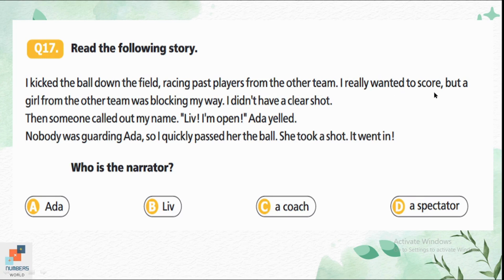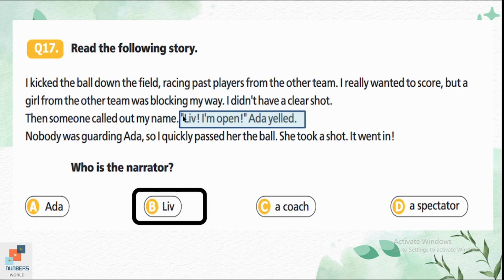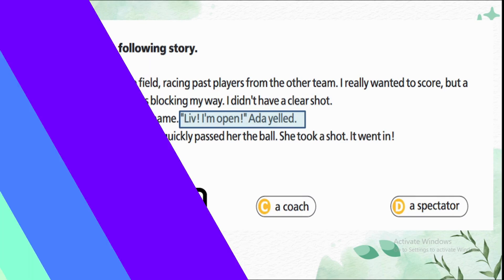Question 17: 'I kicked the ball down the field, racing past players from the other team. I wanted to score but a girl was blocking my way. Then someone called out my name: Liv, I am open! Ada yelled. Nobody was guarding Ada so I quickly passed her the ball. She took a shot — it went in.' In the third line, someone calls the narrator's name — Liv. Option B is the correct answer; the narrator is Liv.